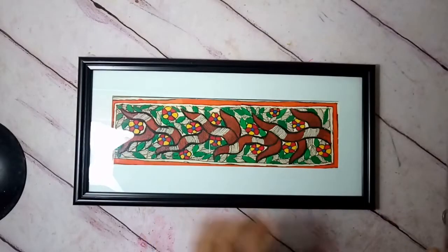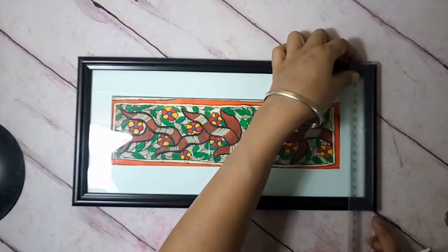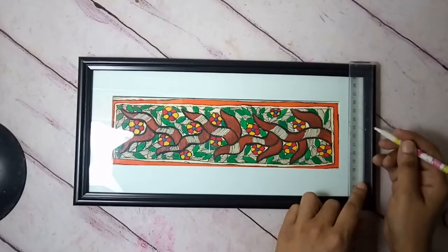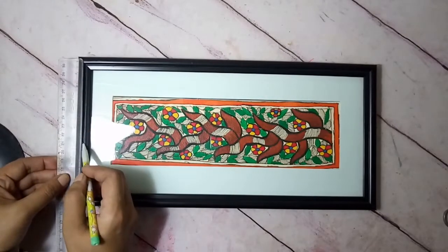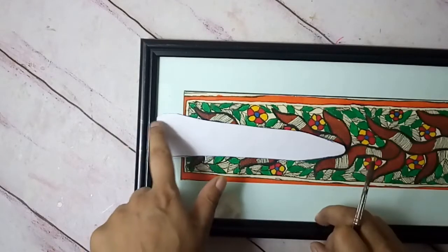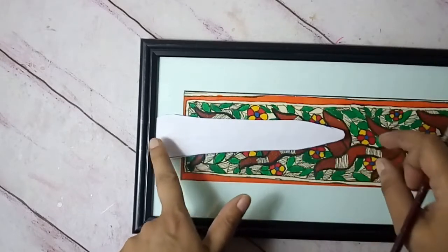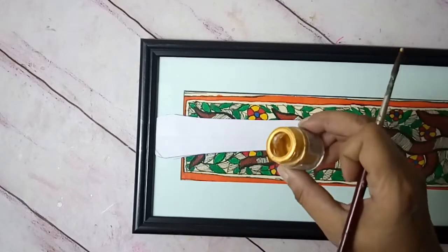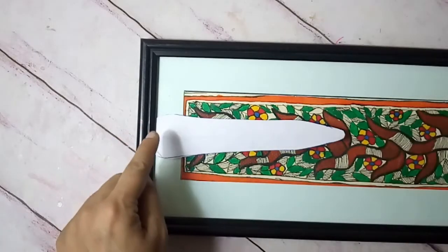Now to give this frame a little more TLC, I'm going to mark the center — approximately one inch — on both the top and bottom ends of the frame. I place paper over the glass so I don't accidentally get paint on it. Then I take some acrylic gold paint and a brush and paint this center section in gold.